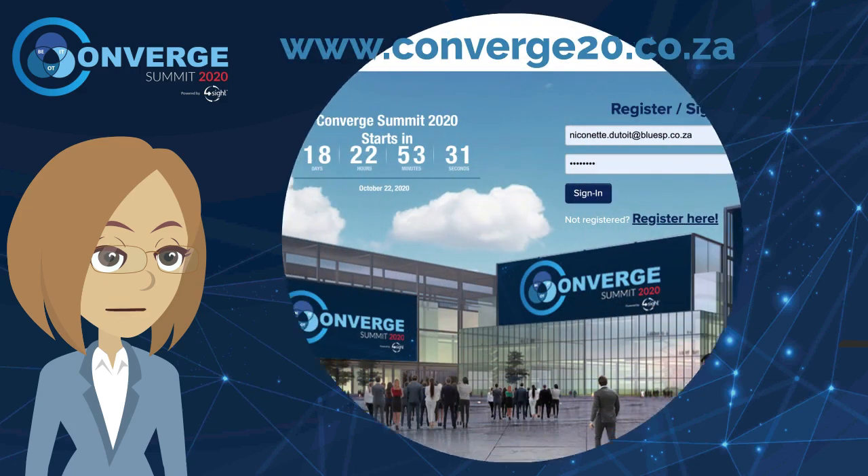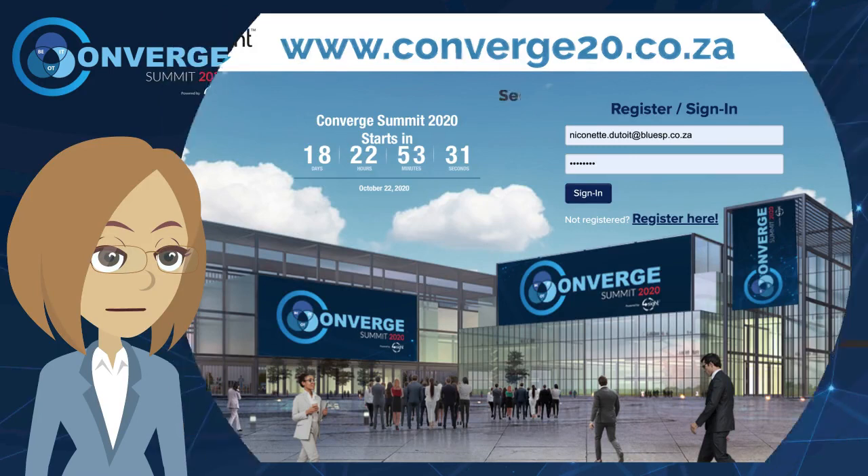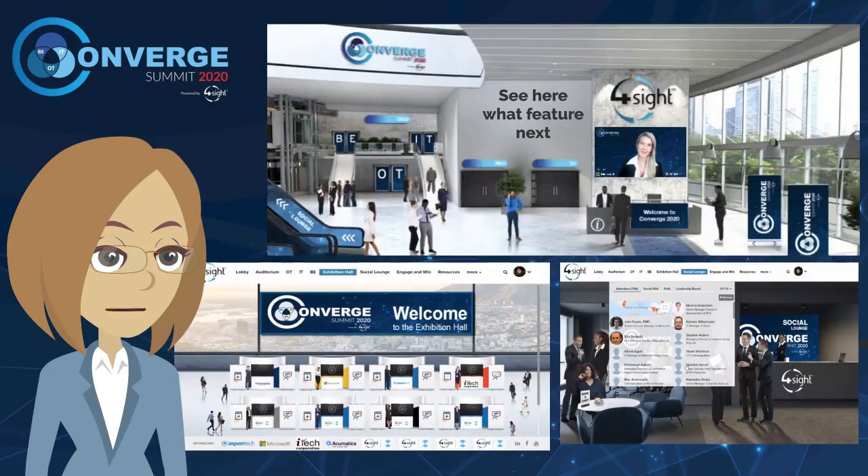Hello! The Foresight Converge 20 Summit is a lot more than just a series of presentations. An advanced digital platform provides delegates access to a full-on virtual event space, with many of the features of a physical conference and exhibition.